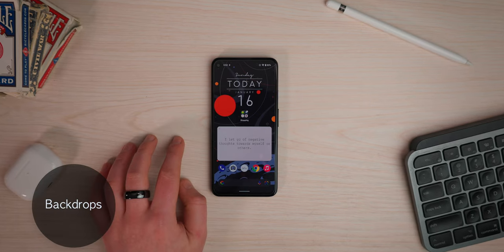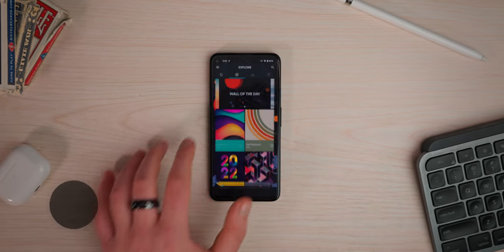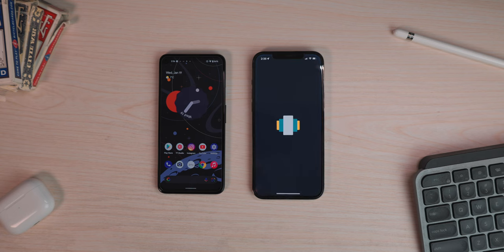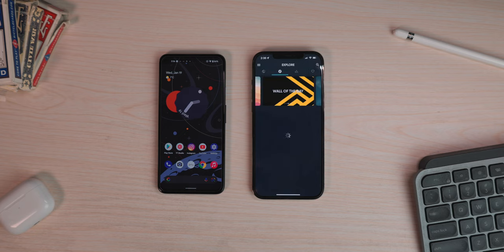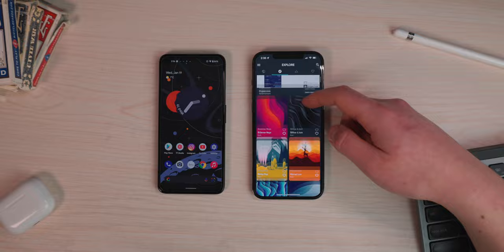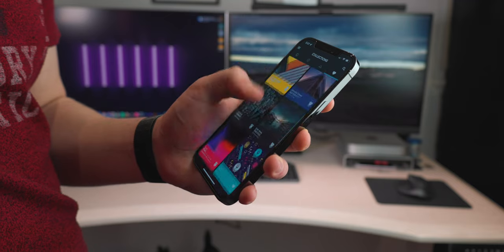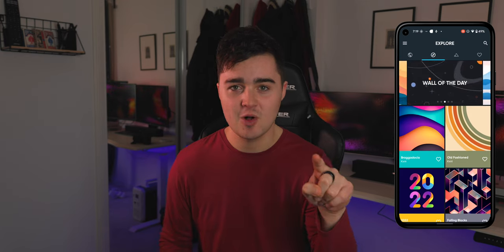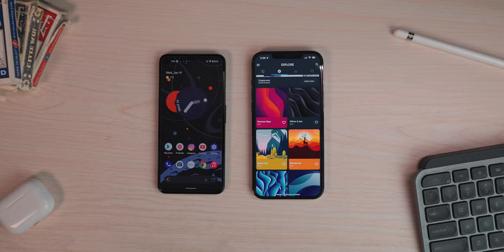App number two is Backdrops. If you haven't heard about Backdrops, you must be crazy. It's available on both Android and iOS, and it's just a really stunning wallpaper app. I'd say 9 out of 10 of my wallpapers come from Backdrops. Whenever you guys watch a video and ask where I got my wallpaper — it's Backdrops.